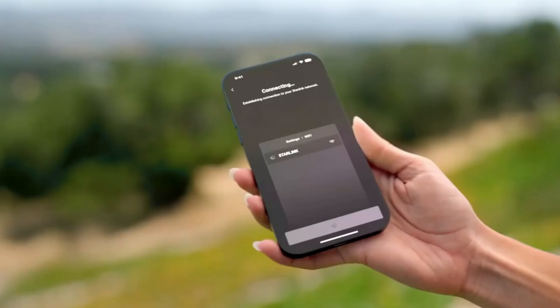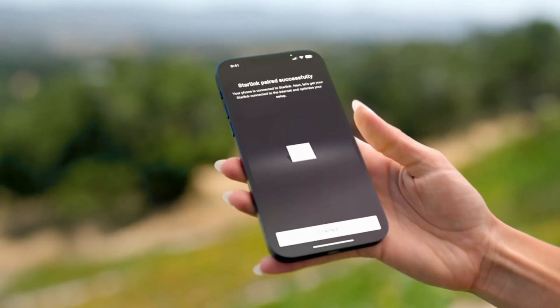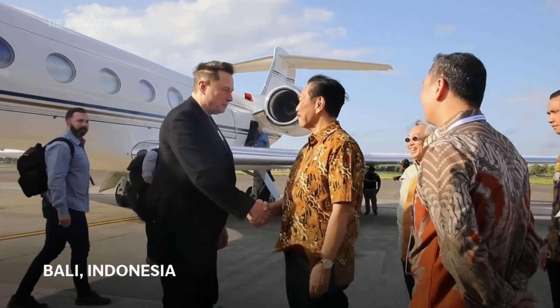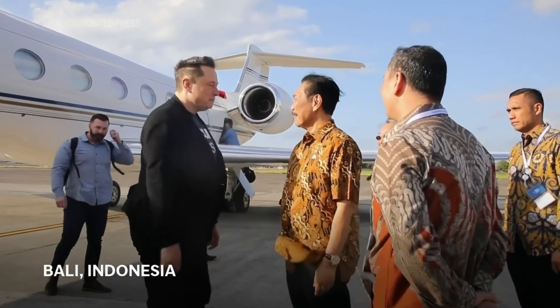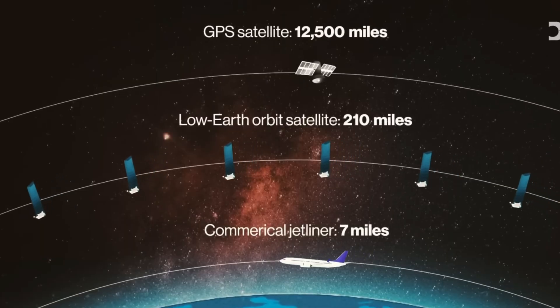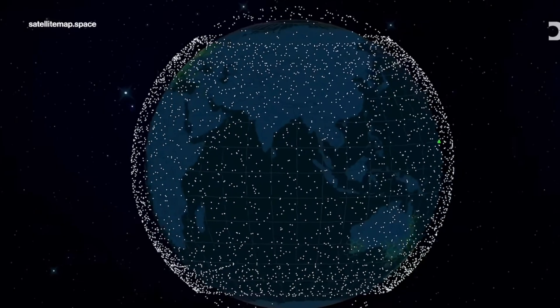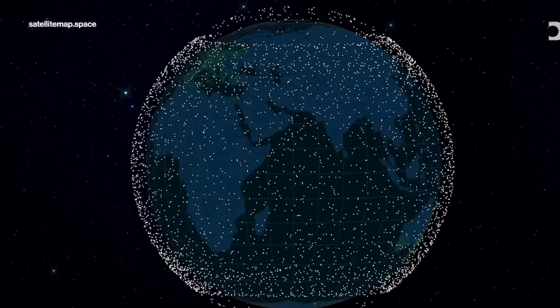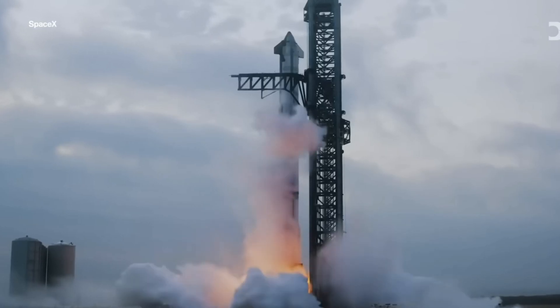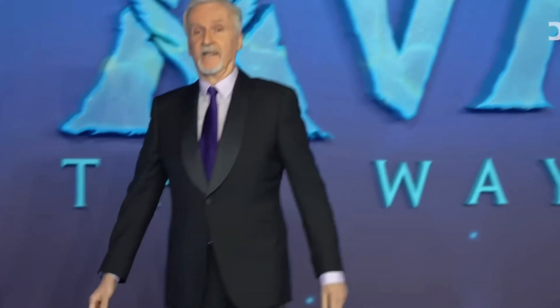In my opinion, after all this information about this new Starlink, I believe this is an incredible innovation that can be a game changer for areas lacking internet around the world. With its compact size, competitive speeds, and a more affordable price, it's hard not to feel excited about the possibilities it can bring. Imagine having access to quality internet in areas where it was previously a luxury — it's a huge step towards digital inclusion.